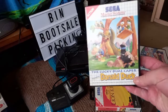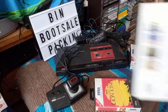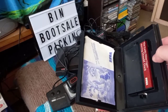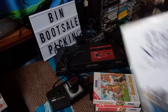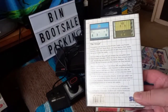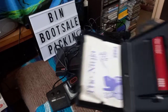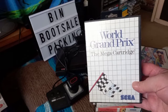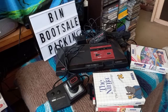There was a copy of Lucky Ducky Caper — Donald Duck — another one for the collection. It's a bit grubby on the manual but it's alright for me. There's a copy of The Ninja — another one to go in the collection, complete and in pretty good condition. And a copy of World Grand Prix, also in pretty decent condition.